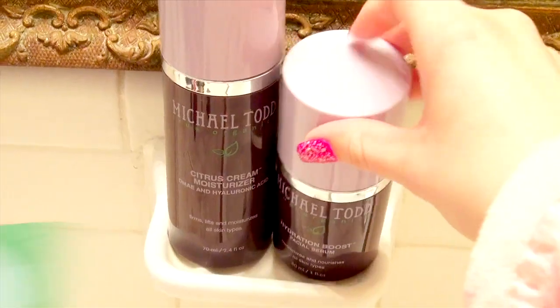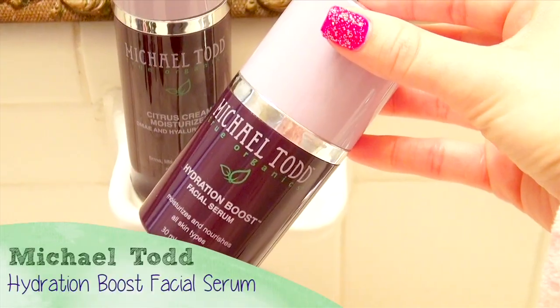Next I'm using my Michael Todd True Organics Hydration Boost, which helps to strengthen your skin's moisture barrier. And it locks in moisture for healthier, more hydrated skin.